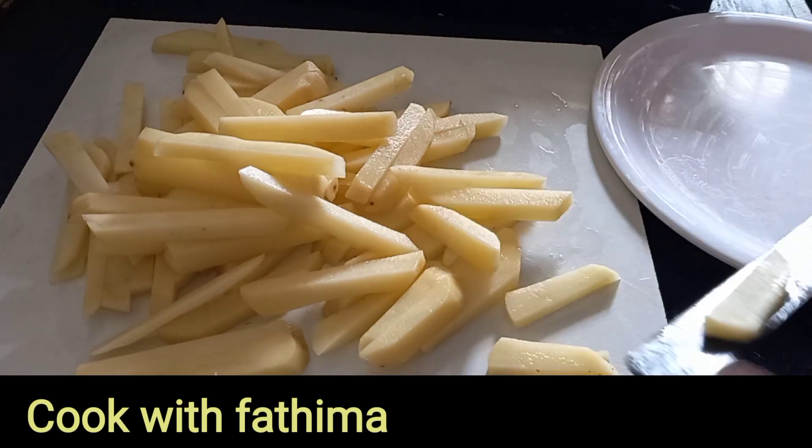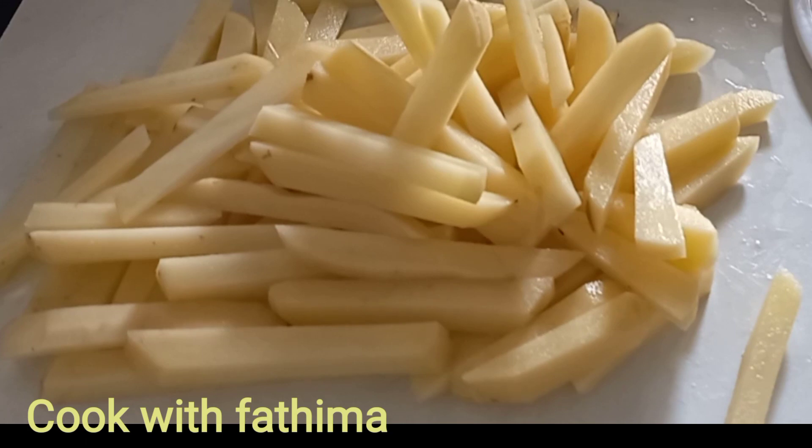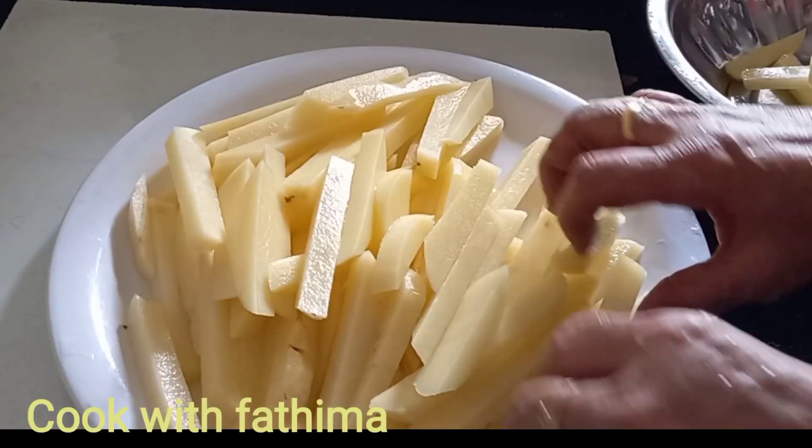I will add the two cloves of garlic. I will add the garlic in the middle.